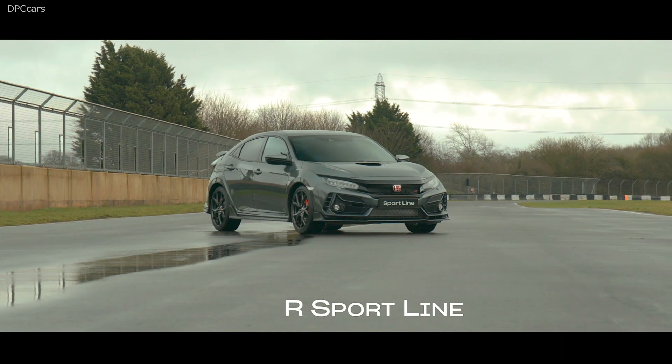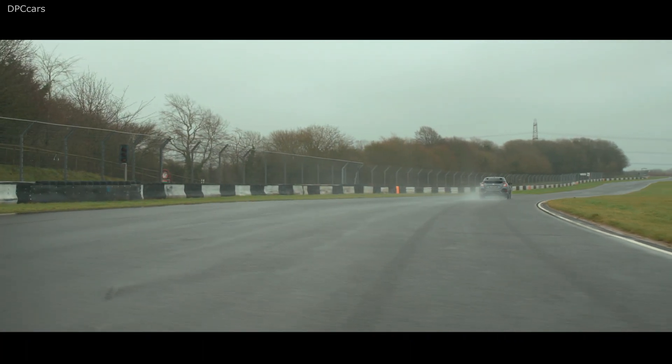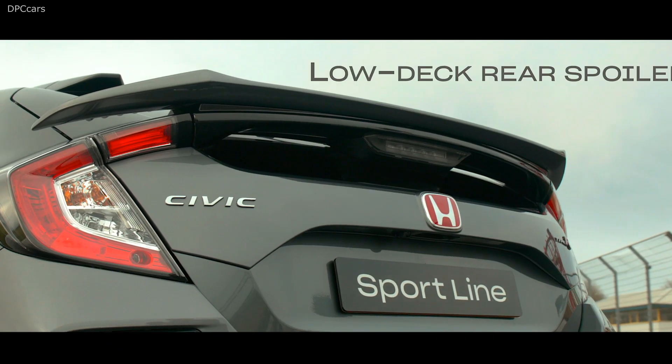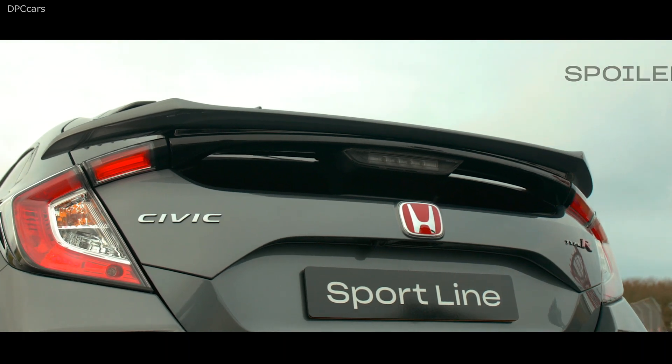Honda Civic Type R Sportline debuts with no wing and more comfort. The 2020 Honda Civic Type R Sportline speeds into Europe as a mature-looking version of the hot hatch that no longer has a big wing on the rear — instead, a sizeable spoiler takes its place.